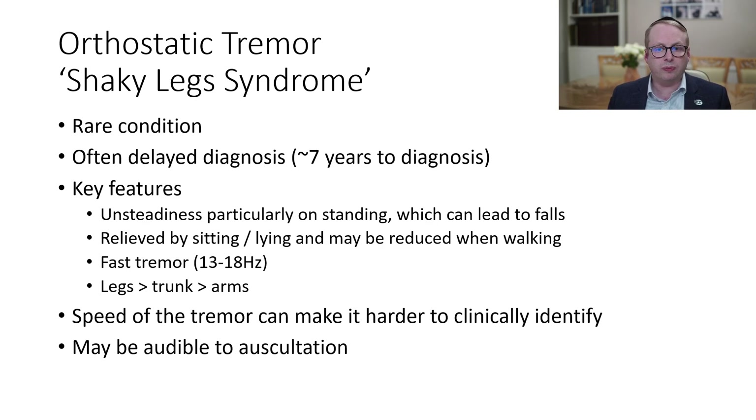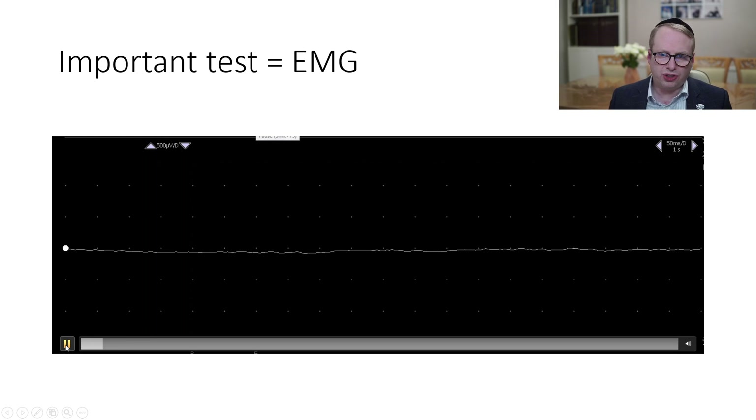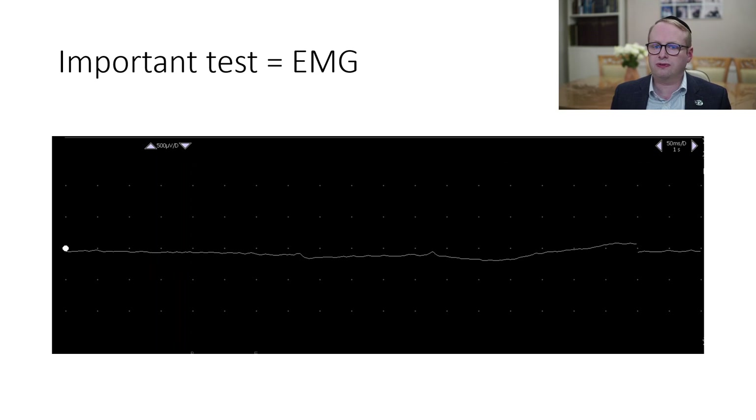However, it may be audible listening to it with a stethoscope on top of the muscles. Now in clinical neurophysiology, we're quite fortunate in that we can do EMG and surface EMG tests very easily.